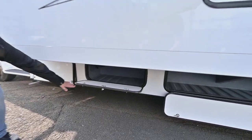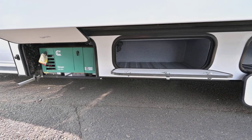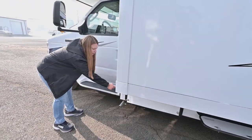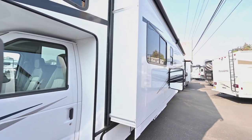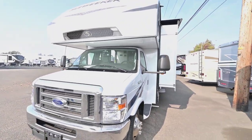You're going to have some more storage down here. And then up here we've got the 4000 Onan generator — it's going to be a gasoline generator. Here you've got your side view camera, so when you turn on your blinker you know what's next to you. Nice big extended mirrors. Very clean front cap — this Ford looks really nice.